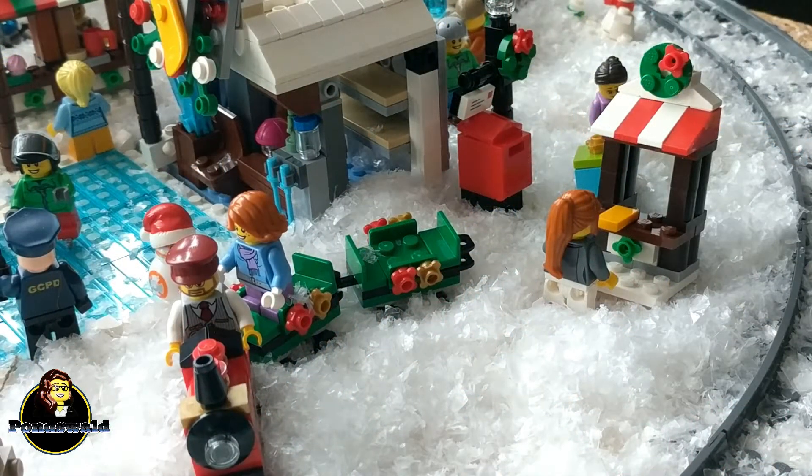In front of the ice skating rink you have a little train — it's a train ride for the smaller kids. And of course there's also a shop where you can buy the train tickets. In the back there's a mailbox so you can mail your letters to Santa Claus, which makes sense.